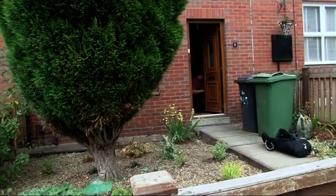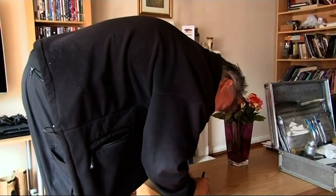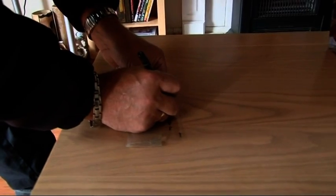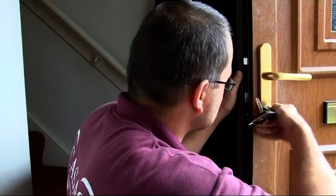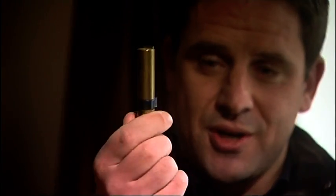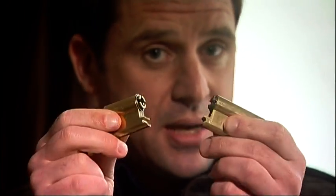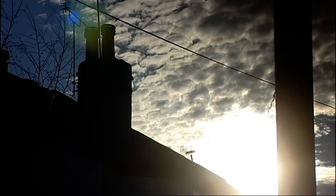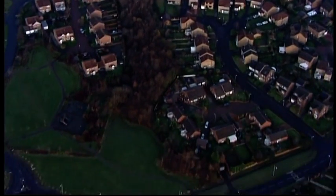Locksmiths working for this security firm reckon they've been called out almost every day to break-ins where the lock has been snapped. The police officer recommended a new style of lock. Lock snapping first started in the Bradford area and now more than a quarter of all burglaries in West Yorkshire use this method.